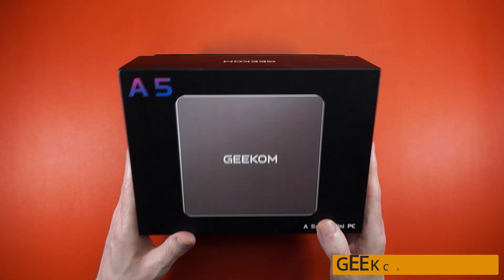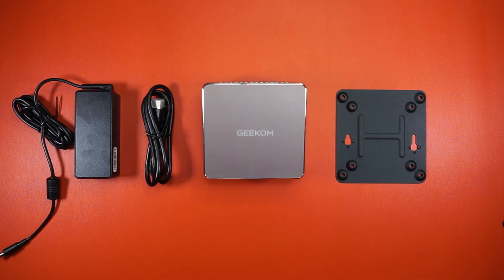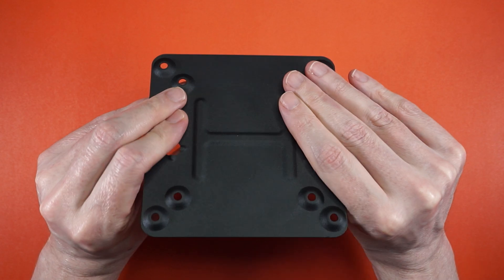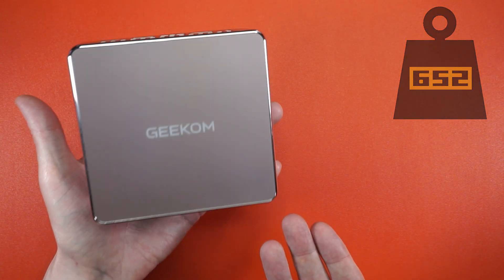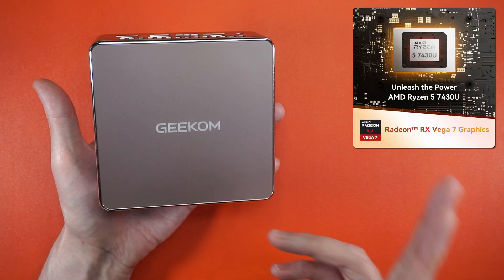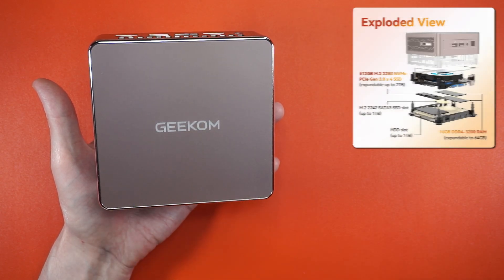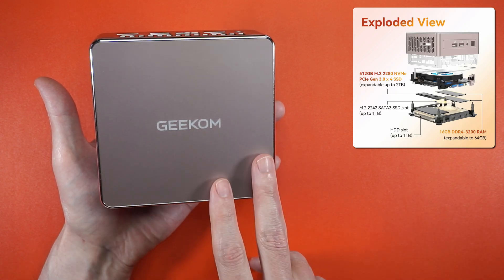In the box, we get a mini PC off to a good start, a power brick, HDMI cable, and a monitor mount that's stout. You're going to need it since the A5 comes in at 652 grams or 1.4 freedom units. Inside, we get a Ryzen 5 7430U with Vega 7 graphics, 16GB of DDR4 at 3200, and 512GB of NVMe storage.